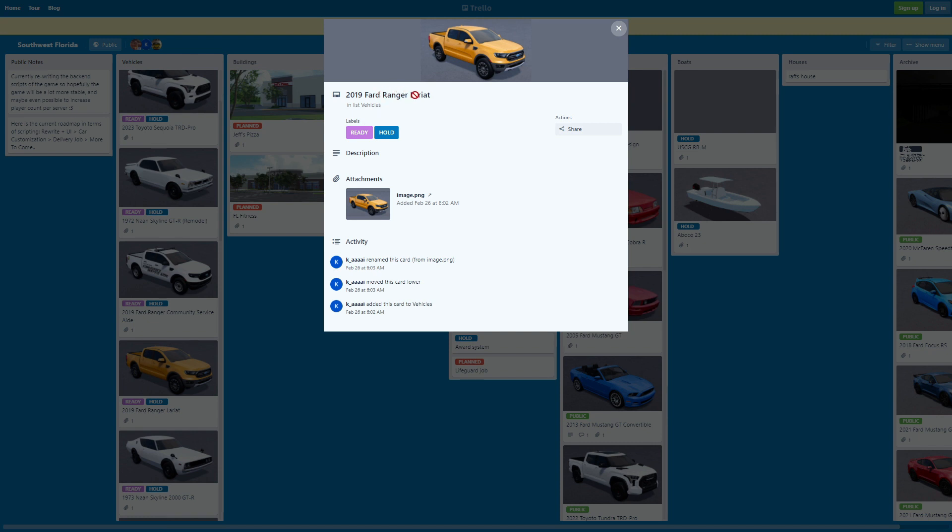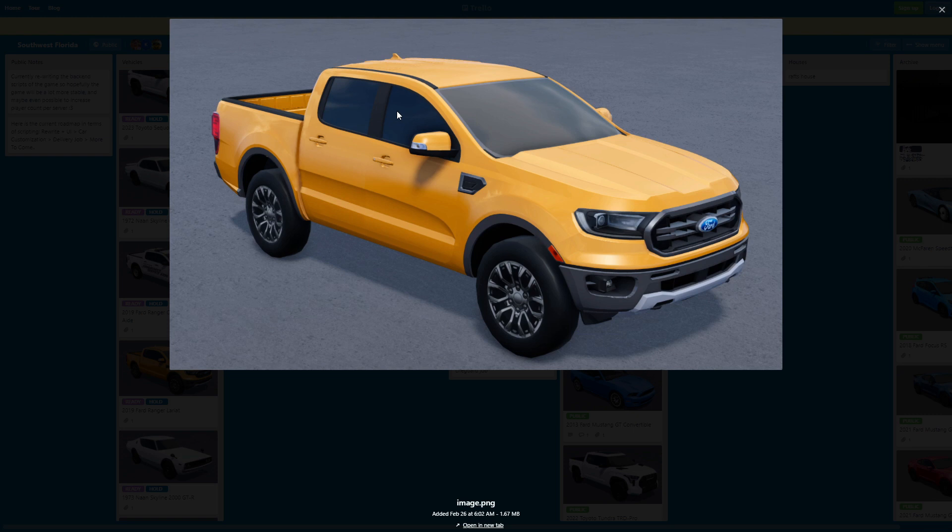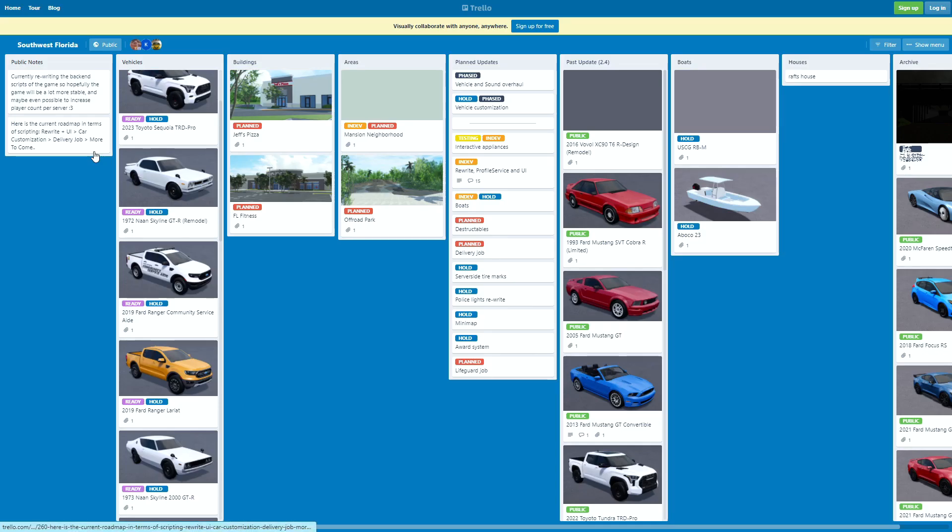And here's the 2019 Ford Ranger Lariat — also a really, really nice car. I really like this thing. I'm gonna be copying it for sure. I'm a big fan of Ford Rangers in general, and in real life it's just a really, really nice pickup truck in my opinion.